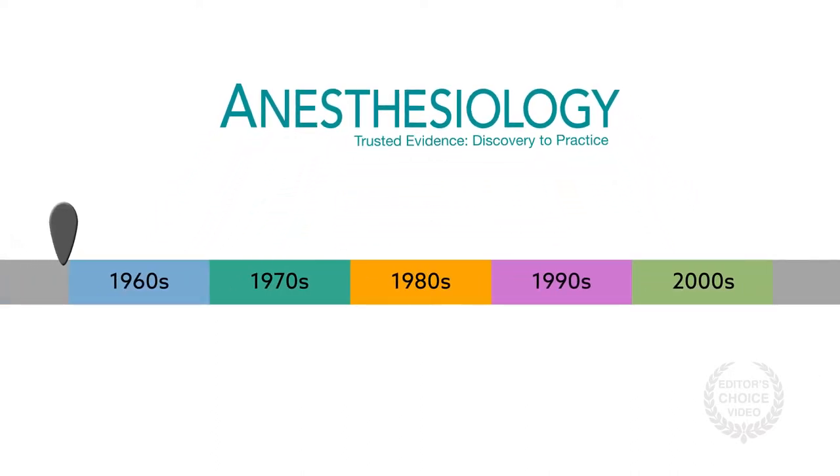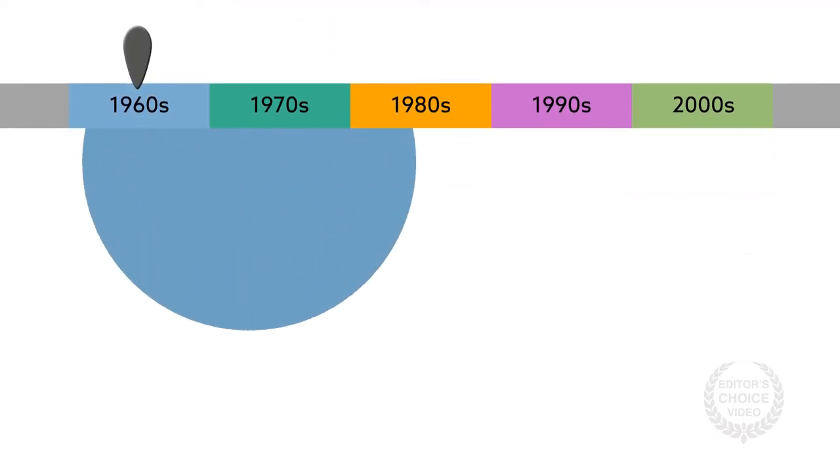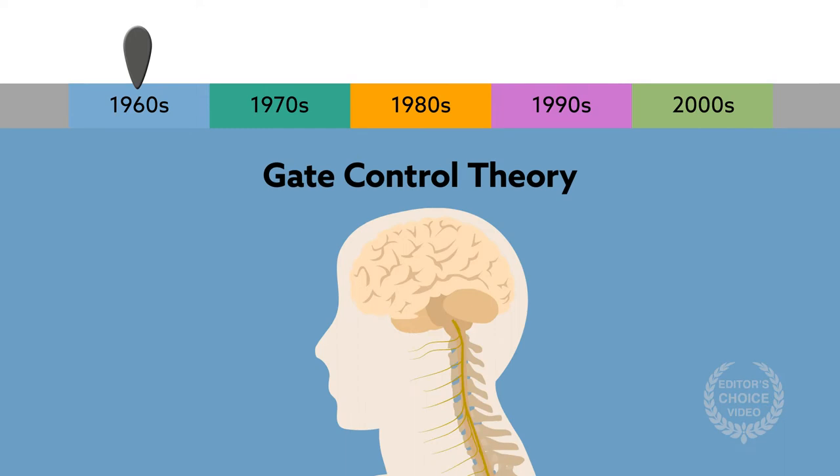Covering both preclinical and clinical articles, the review starts with the 1960s, when an idea known as gate control theory was proposed to explain how conventional tonic stimulation works.